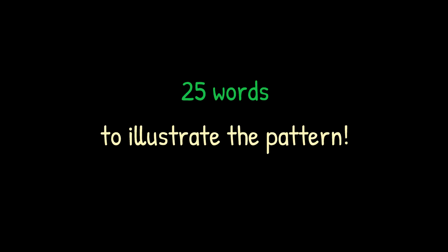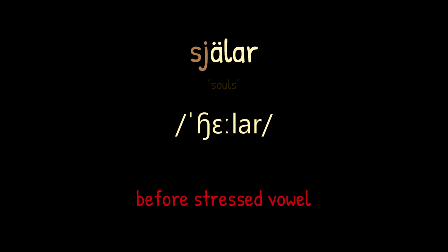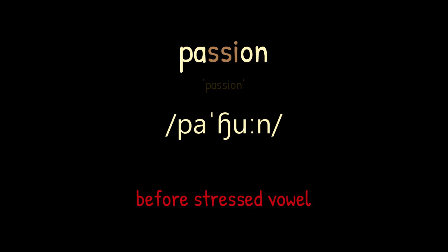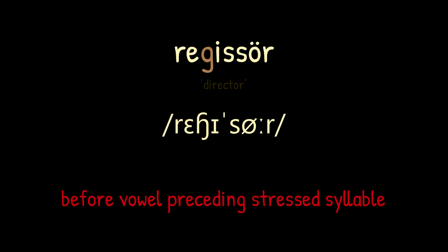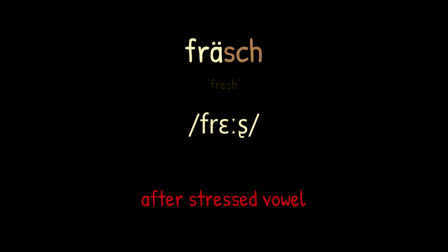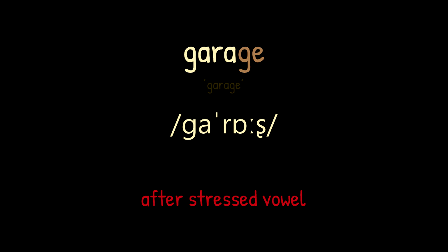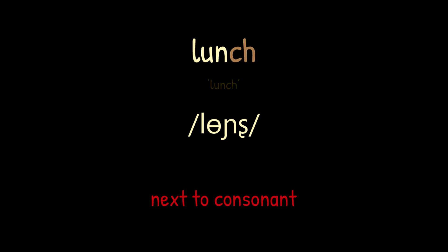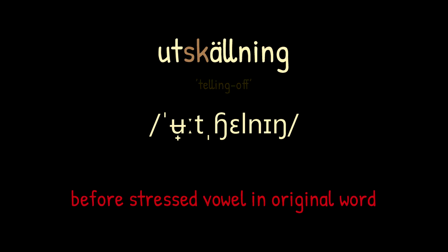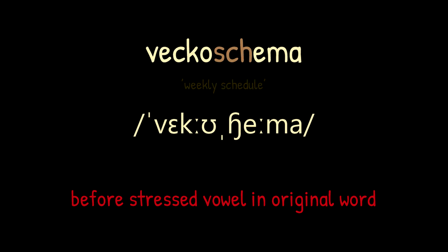To reinforce how it's done, let's go through a bunch of words and apply these rules to them: 'dusch', 'duscha', 'bråser', 'garage', 'gulasch', 'slager', 'schweizisk', 'lunch', 'marsch', 'utskällning', 'jätteschans', 'veckoschema', 'mustascholja'.